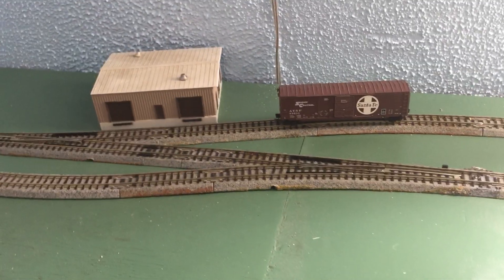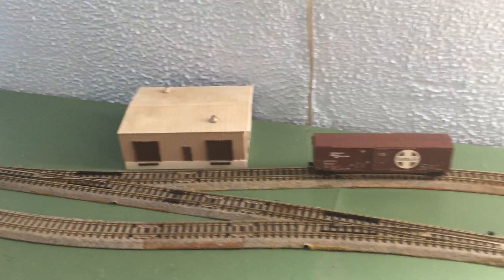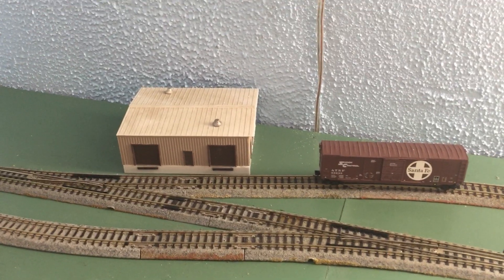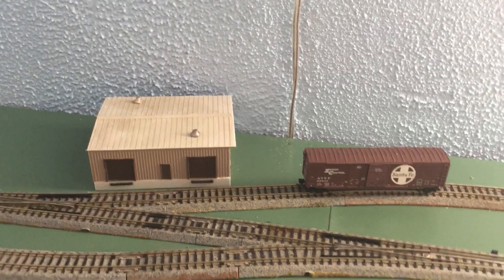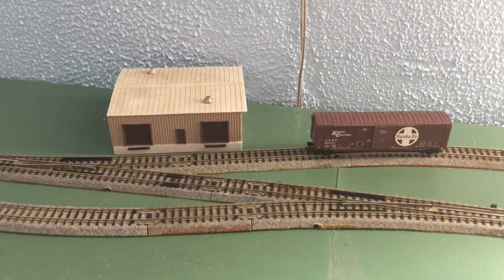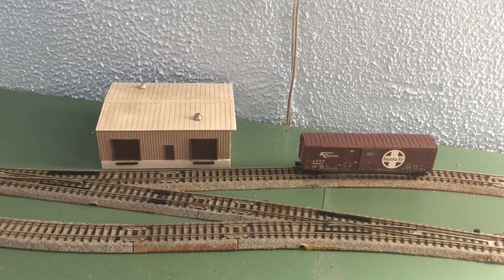I was looking for a small industry and found a building in my materials. It was too long, but I figured if I cut about an inch and a half off of it, it would squeeze in there. It's a lot easier to modify a building before it's glued together than afterwards.